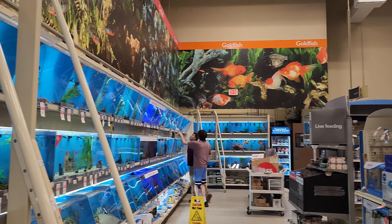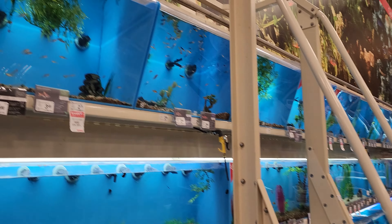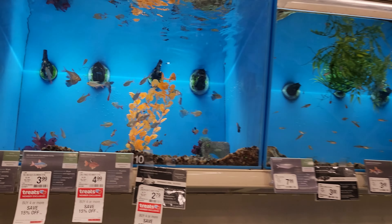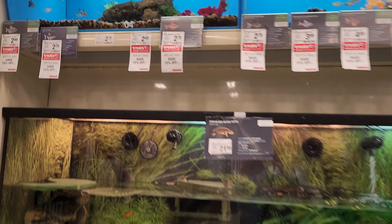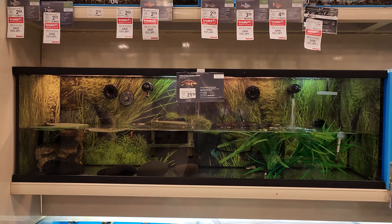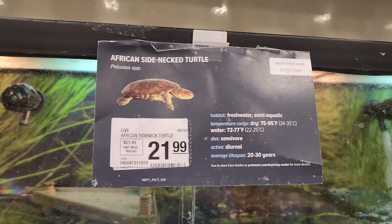I'm at PetSmart looking at fish mainly — there's a lot of fish on sale. I want some tetras. Wait, hold on, what's this right here? This exclusive African side neck turtle.